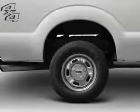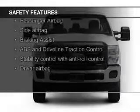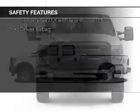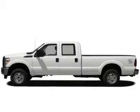Power steering. Safety was made a priority with these features: curtain head airbags, side airbags, brake assist, traction control, stability control, and a passenger airbag.